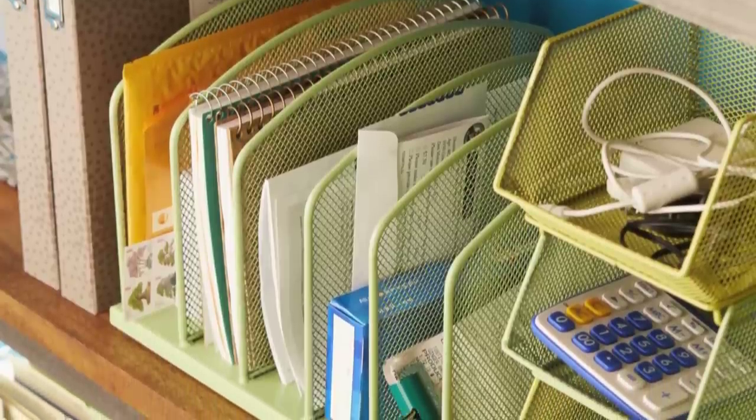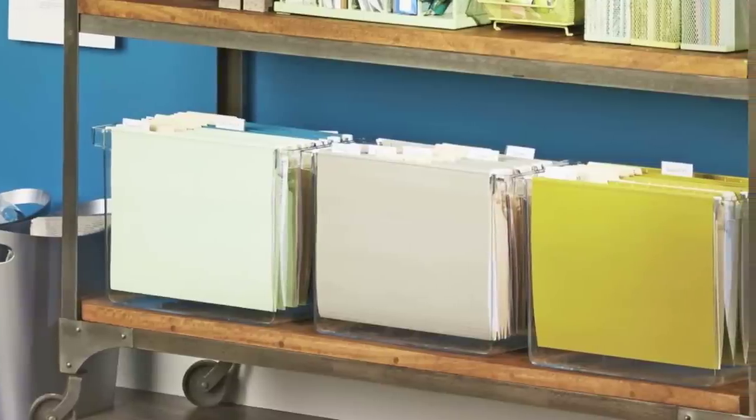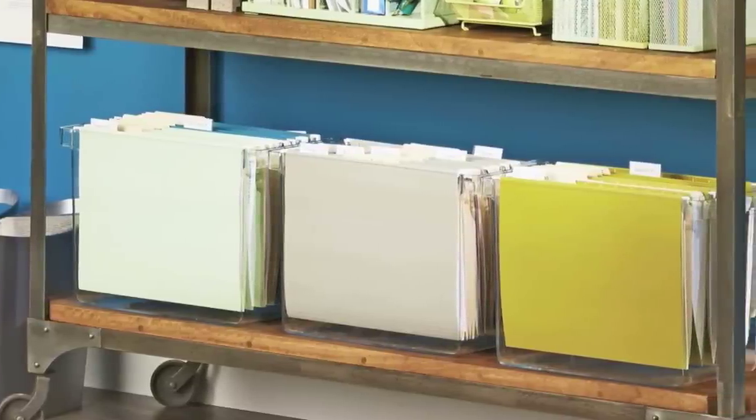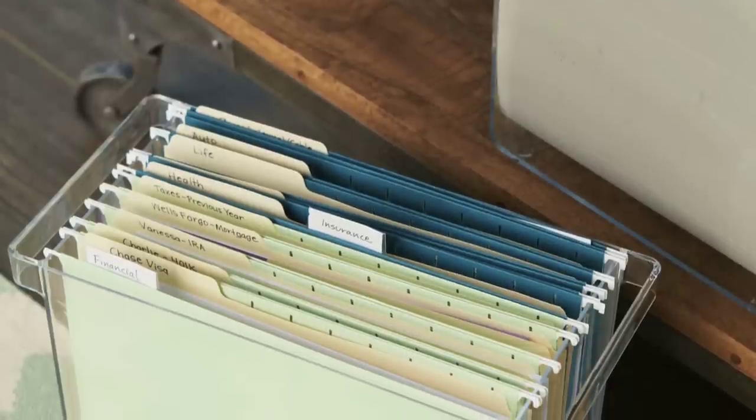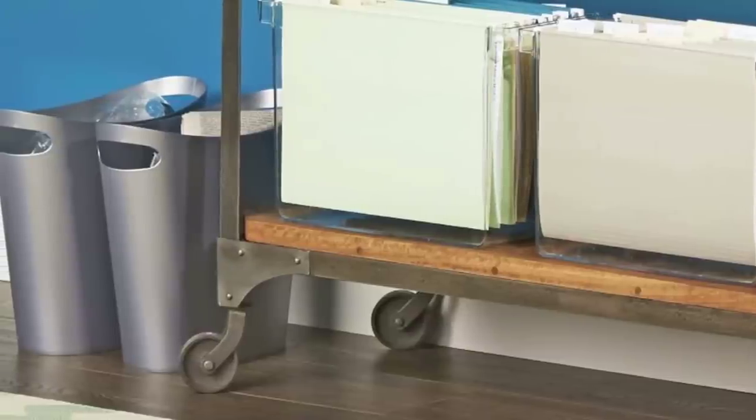On the lower shelves, group office supplies in bins and dividers. Pair down filing into two or three file boxes for papers you access monthly. Code types of documents with different colors of hanging folders. If you're not keeping it, toss it.